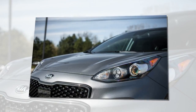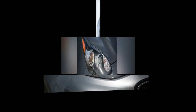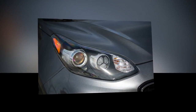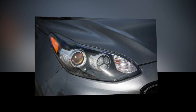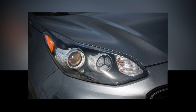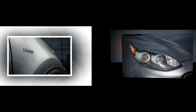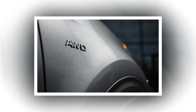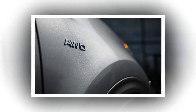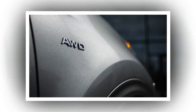Unsurprisingly, this Sportage is significantly slower than its turbocharged sibling, which has 59 more horsepower and an additional 85 lb-ft of torque. The X's 0-60 mph time is 1.9 seconds behind that of the SX Turbo, at 8.6 seconds. Its quarter-mile lags by 1.7 seconds, and its top-speed governor kicks in 21 mph earlier, at 114 mph.